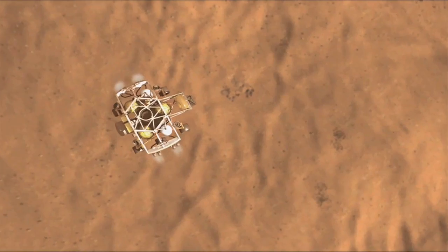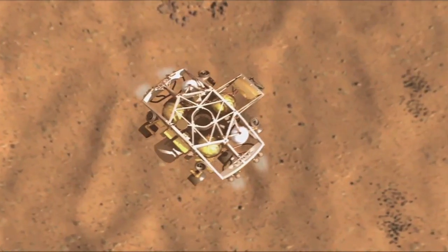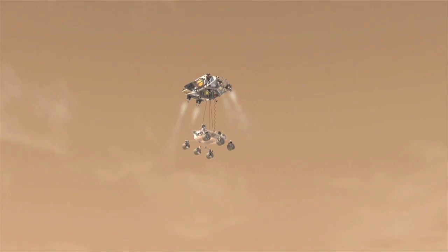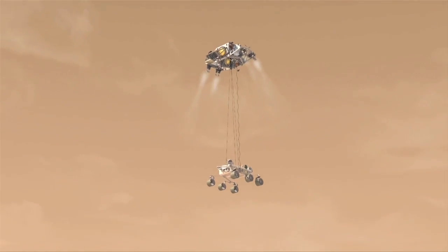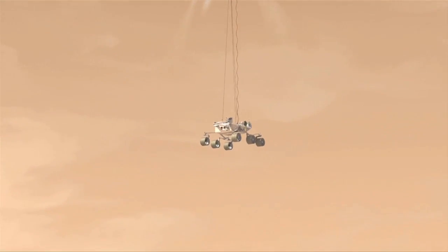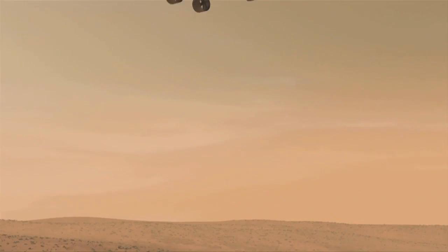Final vertical descent precedes a sky crane maneuver, during which the rover is separated from the descent stage and lowered on a bridle 7.5 meters long. The descent stage slowly lowers the rover towards the ground at a speed of about 0.75 meters per second.